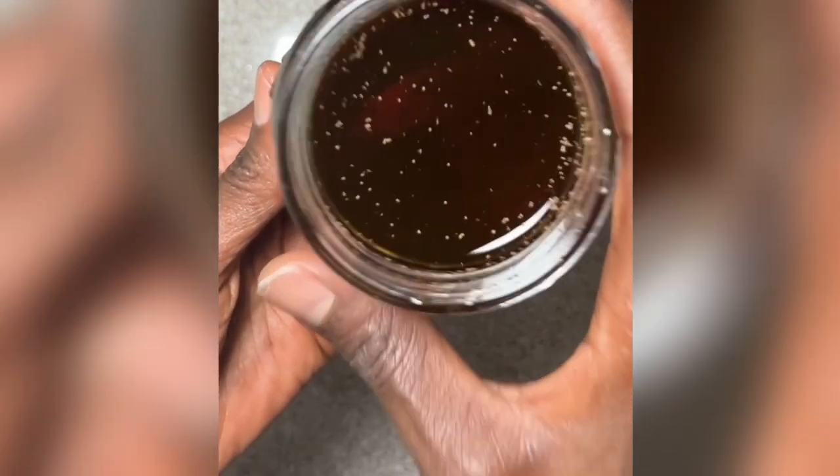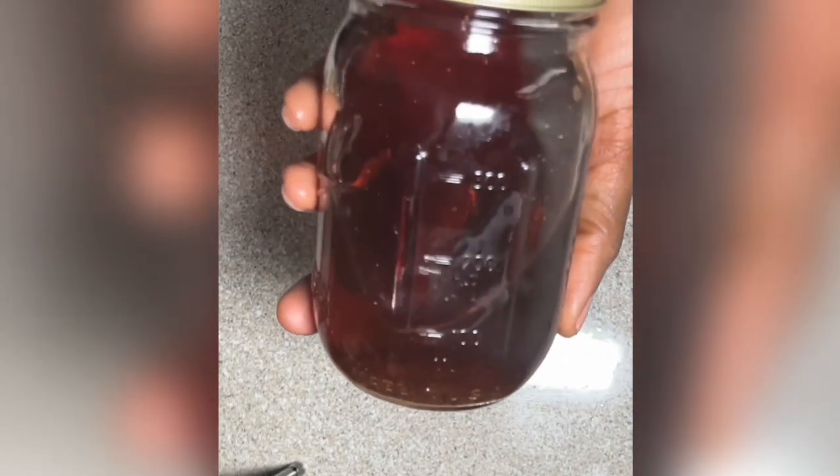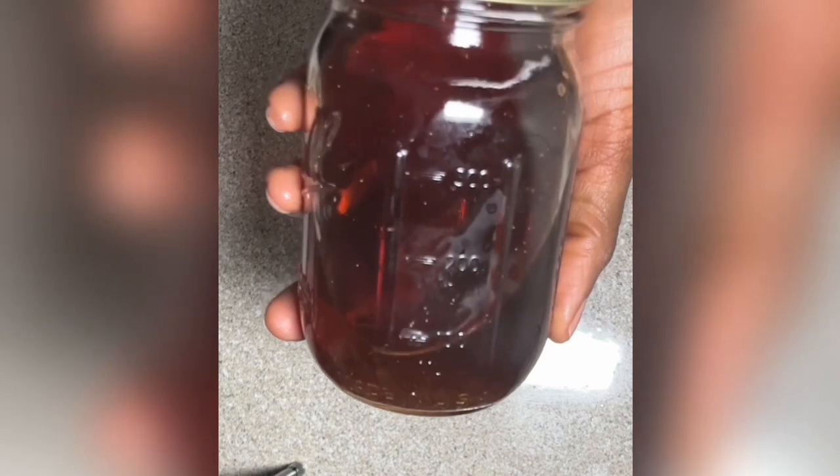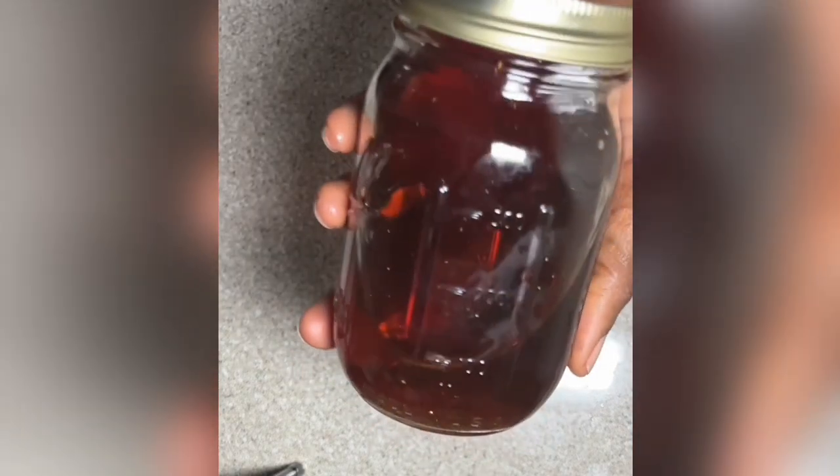I like to store my clove water in the fridge and use it as needed. It lasts two to three weeks — not because it goes bad, but because I finish it up. I think it should last longer as long as you keep it in the fridge, but I like to keep mine fresh, so I don't mind making it once a month or so.